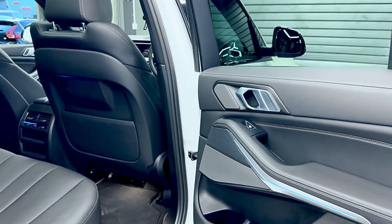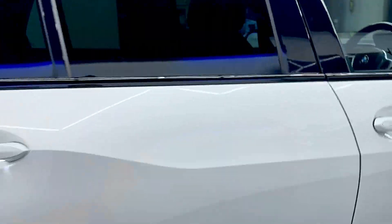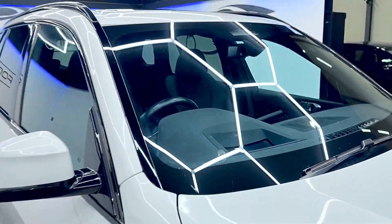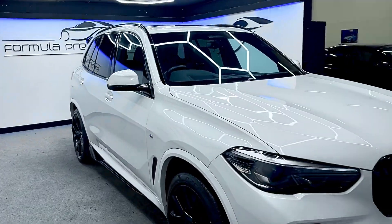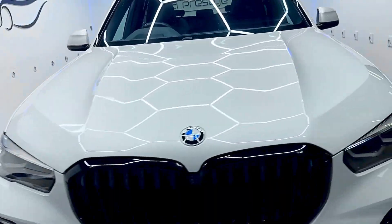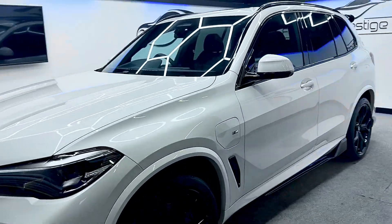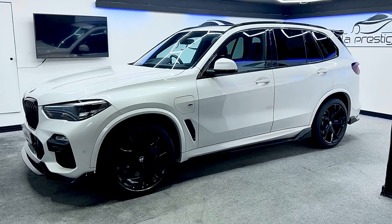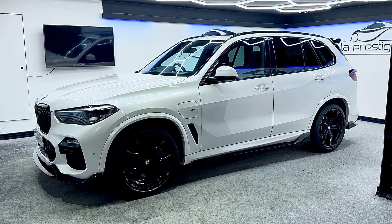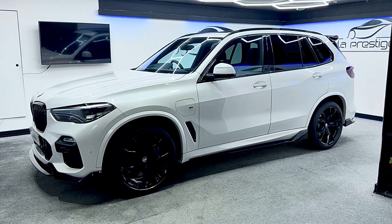It's a very clean and well-looked-after car with a great spec. The other feature I didn't mention is the head-up display — it's got that as well. Lovely car, low miles, all serviced and ready to go. If you have any further questions, please give us a call and we'll do our best to help. Thanks for viewing.